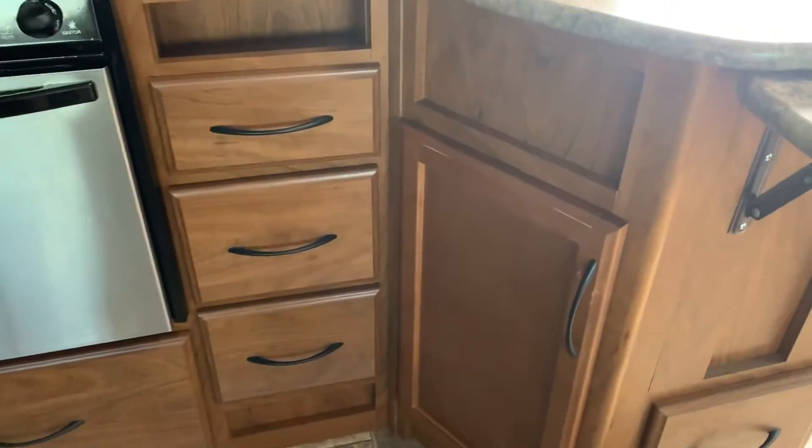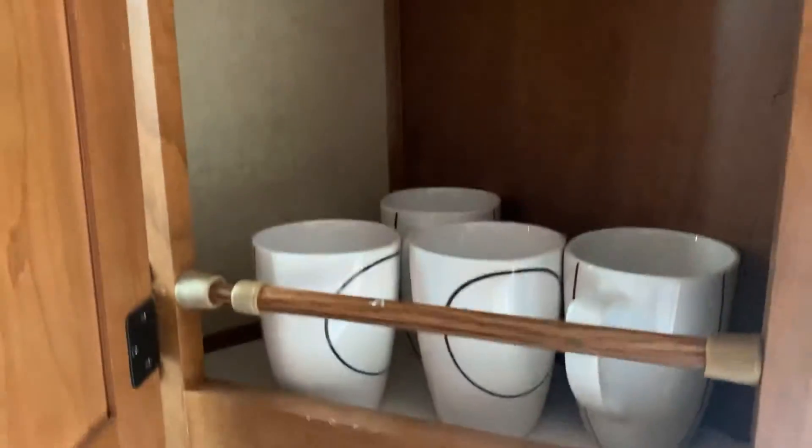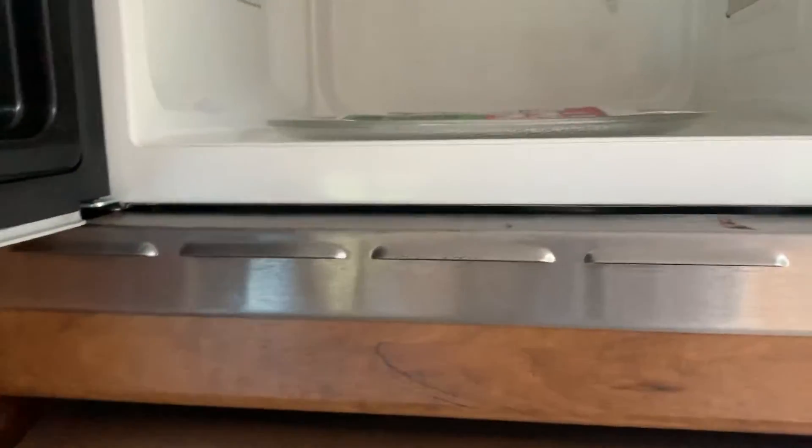There's a little counter extender there. You've got a drawer, and storage. It comes with dishes and mugs. There are little blinds here. We have an oven, a microwave, and a two-piece fridge — this is a two-way as well.